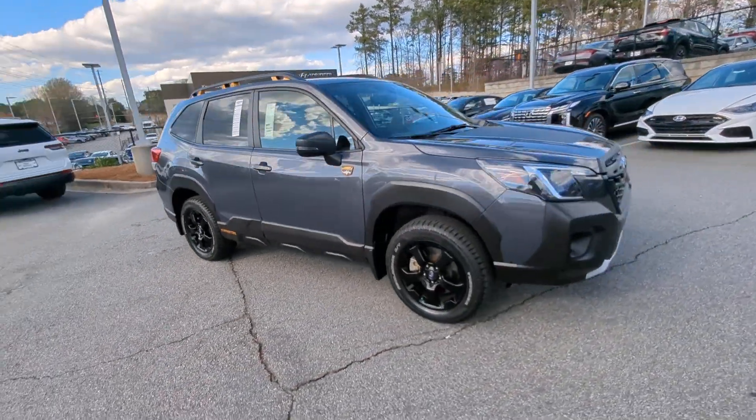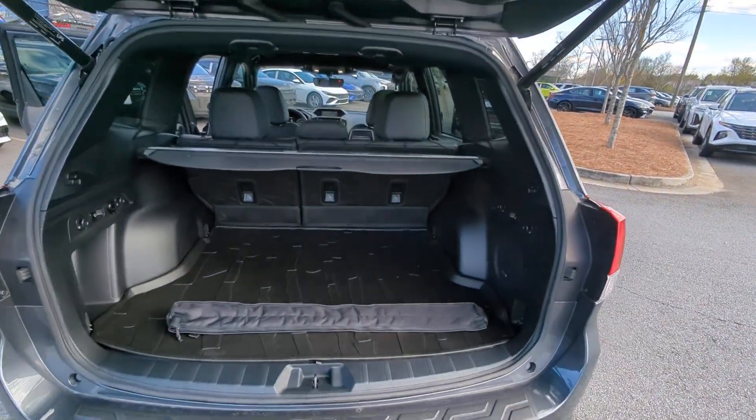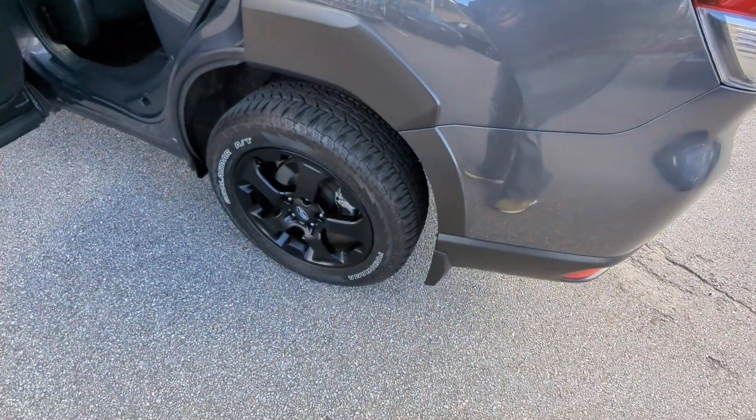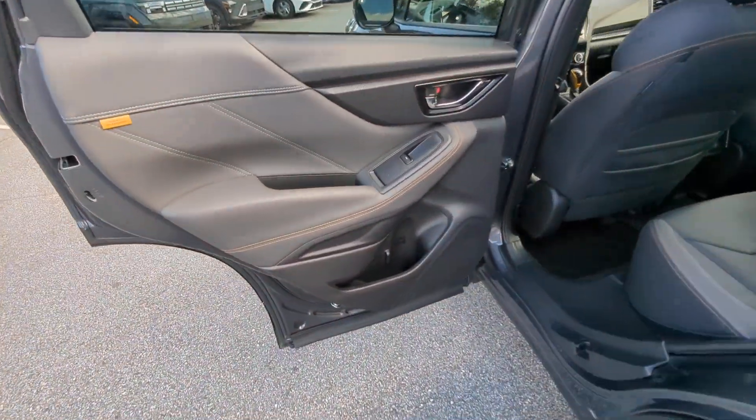Apple CarPlay and/or Android Auto, panoramic roof, navigation system, keyless entry, heated mirrors, fog lamps, backup camera, premium sound system, satellite radio, and Bluetooth connection.